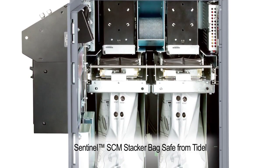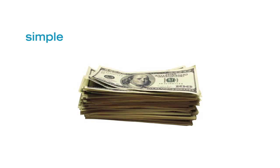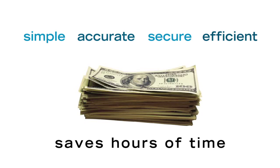The Stacker Bag System offers closed-loop cash management, limiting the number of times people handle the cash — ideal for any cash-intensive business. It lowers operational costs by saving hours of time counting cash and reducing trips to the bank.